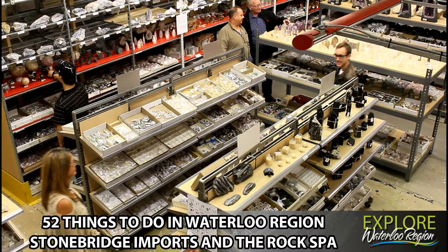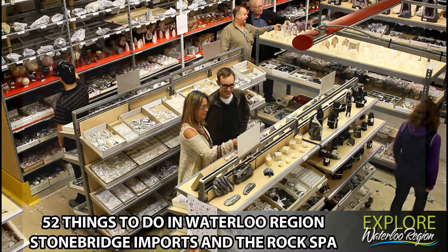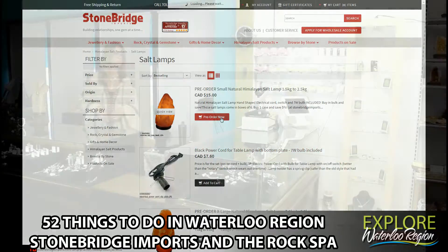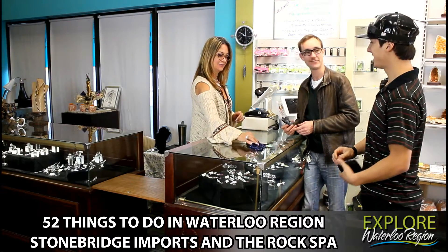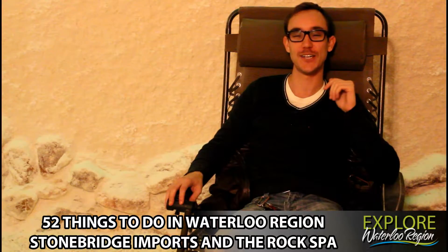Visiting the store is a huge part of the Stonebridge Imports and the Rock Spa experience, but they are more than happy to offer the ability for you to view their wares and shop entirely from the comfort of your home. A great place to shop and a must-see warehouse — so the next time you're in Waterloo Region, make sure to check out Stonebridge Imports and the Rock Spa. Thanks for watching everyone.